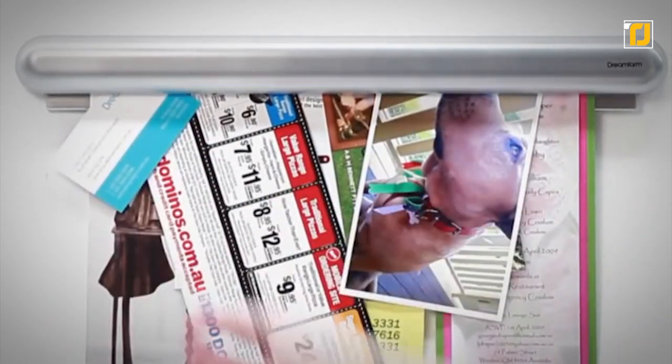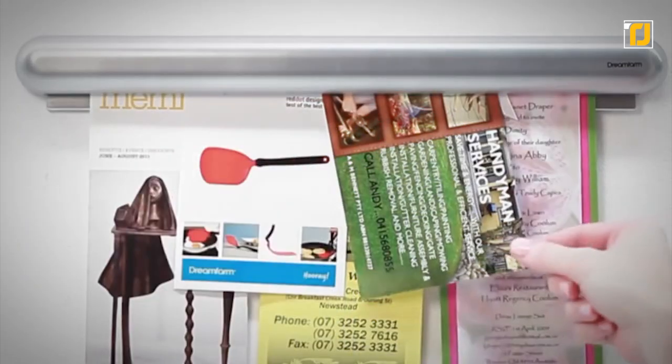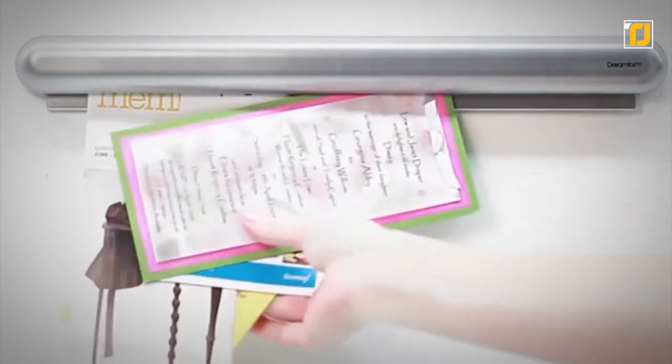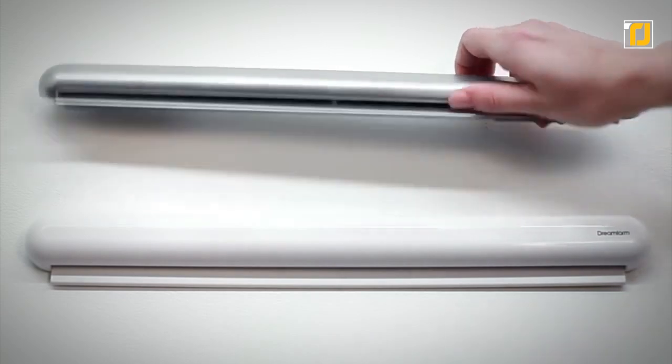Simply lift up and pull out for easy removal. The display rail holds up to 24 sheets of paper at a time and is a great alternative to bulletin boards that will not damage artwork or important documents. The rail is 12 inches long and includes double-sided sticky tape and magnetic tape for mounting.